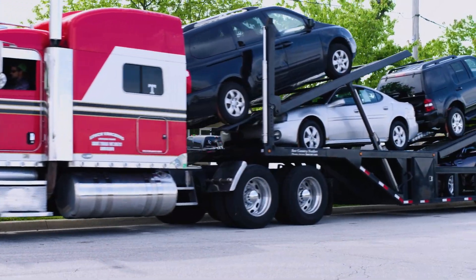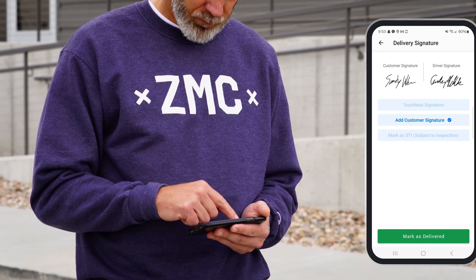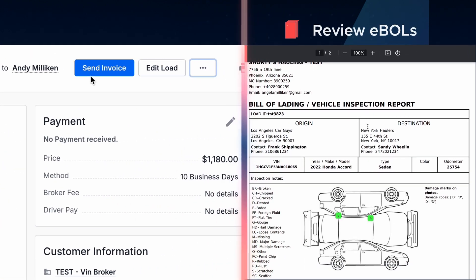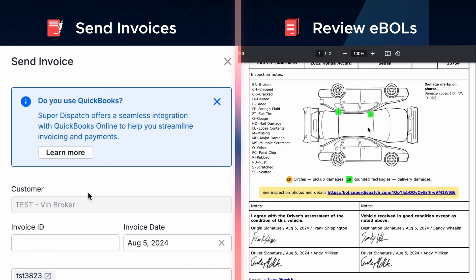At the drop-off location, the driver completes the final inspection, gets a digital customer signature for proof of delivery, and marks the load delivered. Status updates are sent automatically, giving carriers and shippers the ability to quickly review EBOLs and send invoices instantly to shippers.